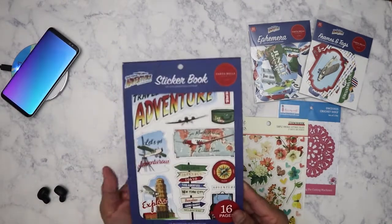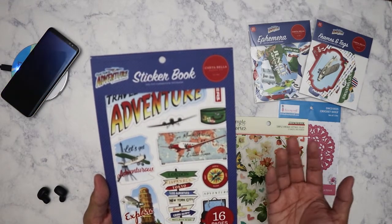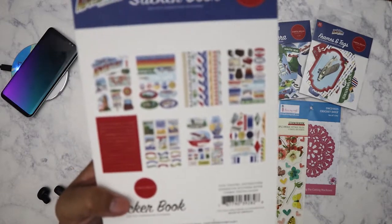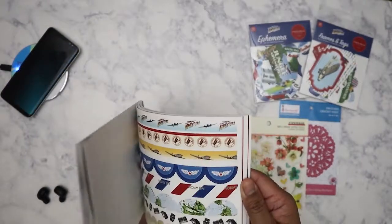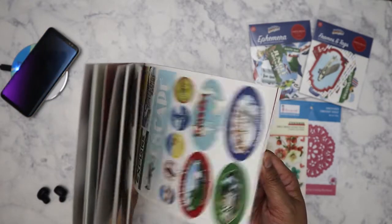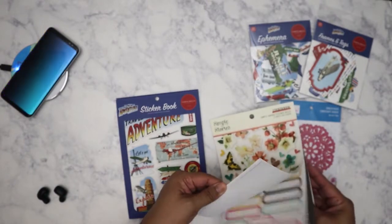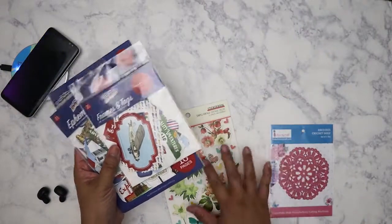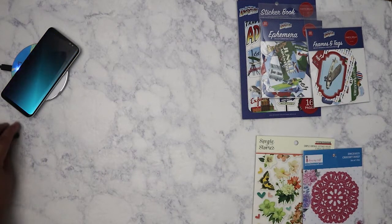Then of course I couldn't resist — I also got the Carta Bella Our Travel Adventure sticker book. This has 16 pages, so here's a quick flip through. The pages are much thicker than your usual sticker book paper. It was really hard not to get the whole line.